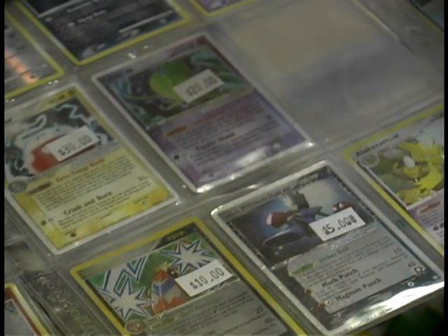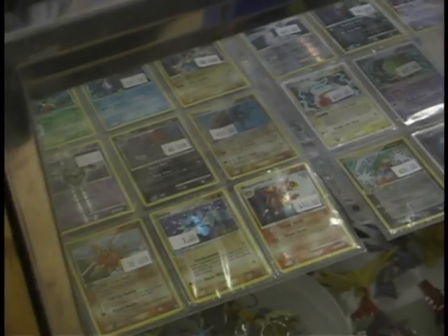Something else you can find at the specialty shops would be loose cards. Usually you have to ask the person behind the counter to see the binder. In the binder you can get everything from commons to uncommons to rares, which are priced fairly as per the market depending on what the demand is and the rarity of the card. If you're looking for that one special card, it's a great way to find that one particular Pokemon for your deck.